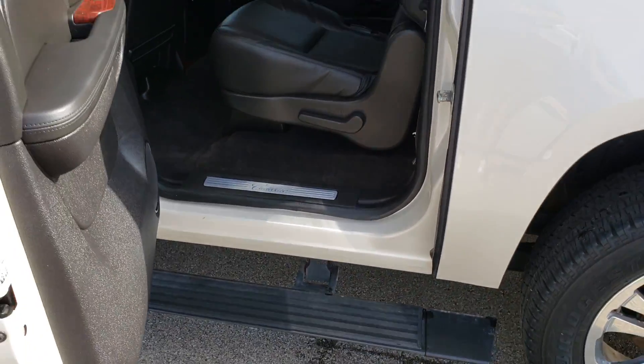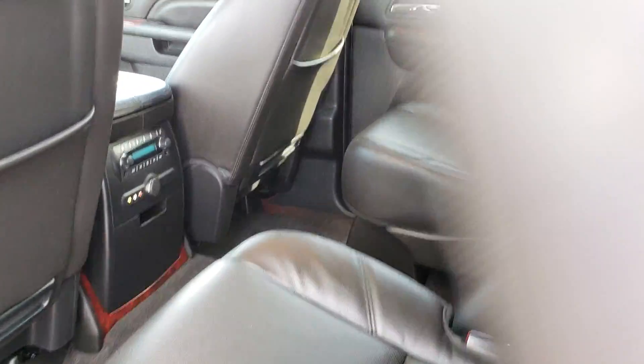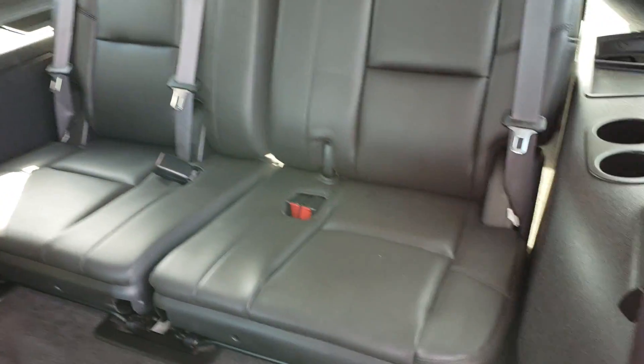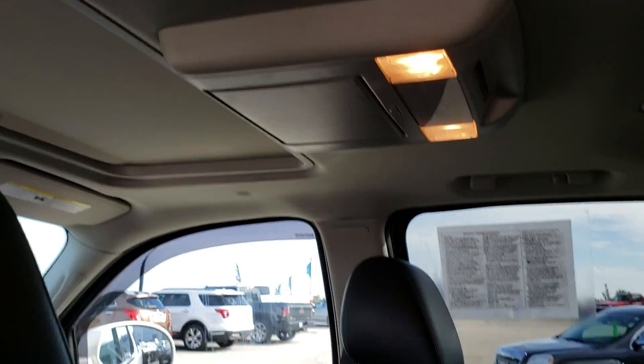Captain seats in the second row here, so it is a seven-passenger Escalade. It does have those seats that fold forward to get to your third row. Everything's still in great shape — all the leathers, no tears or rips or anything like that. It does have the two entertainment screens, so you do get one here and one here.